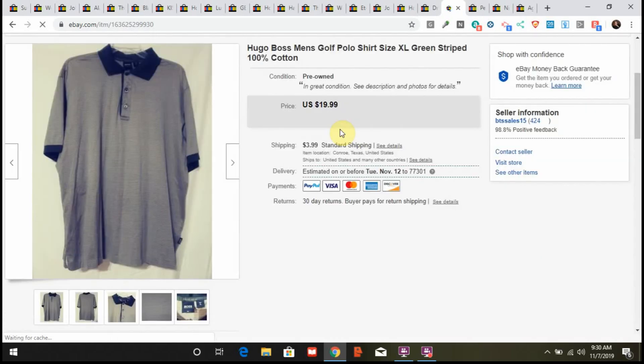This is a Hugo Boss men's golf polo shirt. I'd heard Hugo Boss can do well, but it sat in my store for a while. Someone offered $10, I counter-offered at $12 — that's what I do with lowball offers, counter with the lowest I'll take. They accepted, so it sold for $12 plus shipping. Glad to get it out of the house.